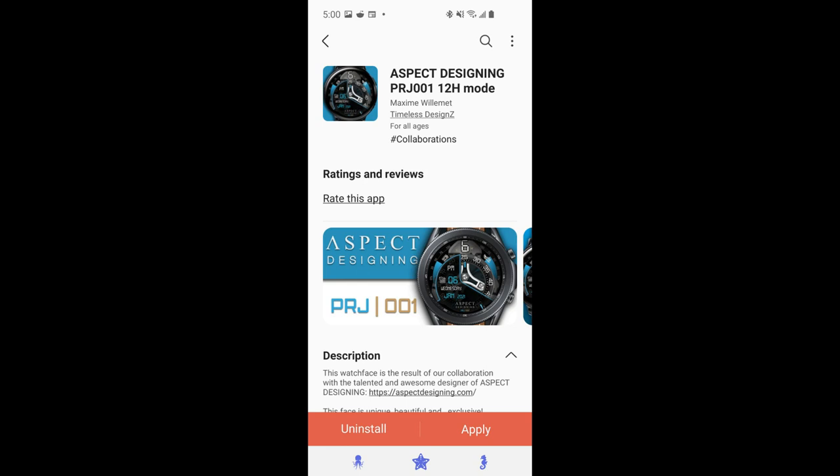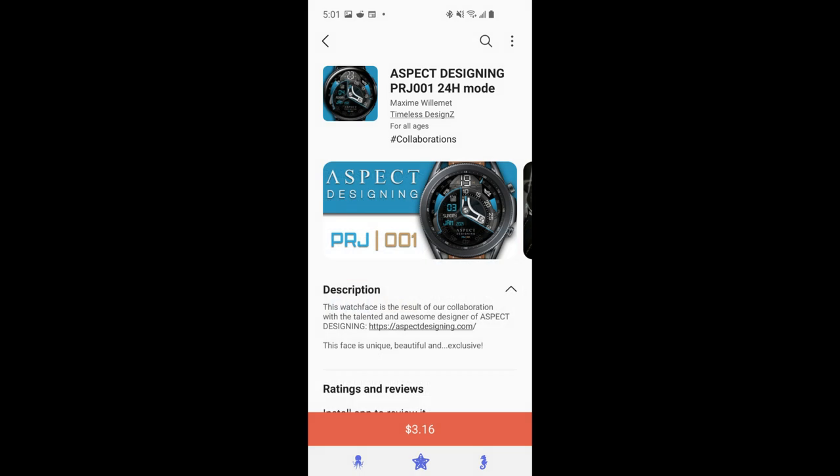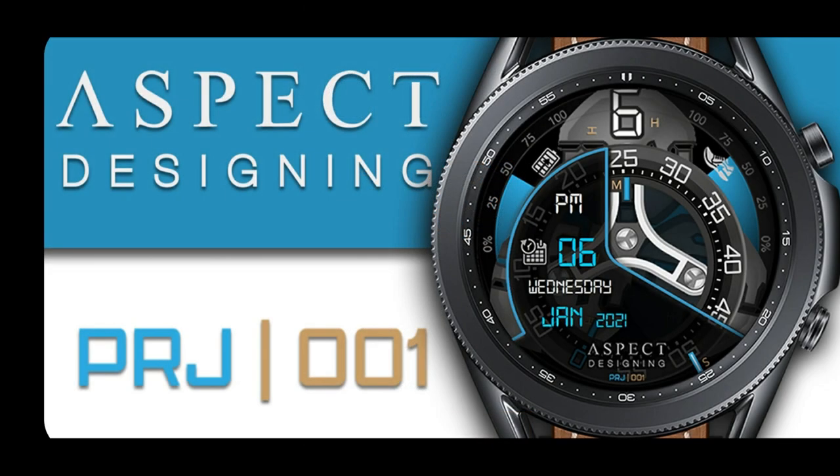Hey everyone, welcome back to the channel and thanks for taking a couple minutes out of your day to check out this latest review. Today I have another really nice goodie to share with you guys — this is a newly released design from the talented developer from Timeless Design, formerly known as Rmorica, and it's actually a collaboration between him and a real watch designer.